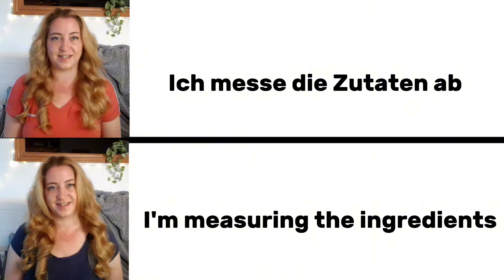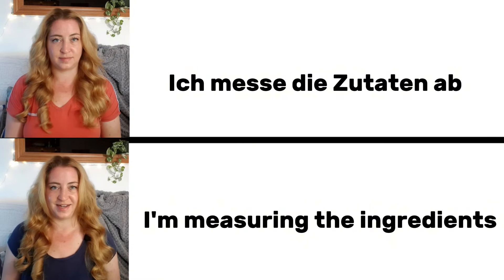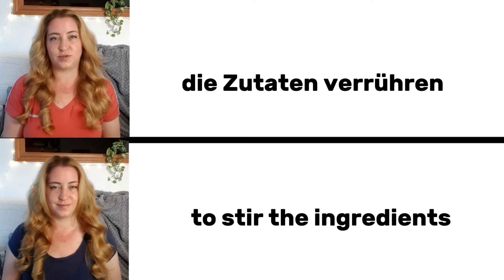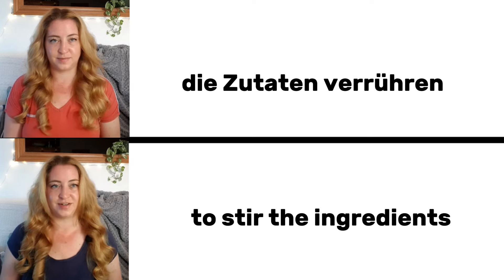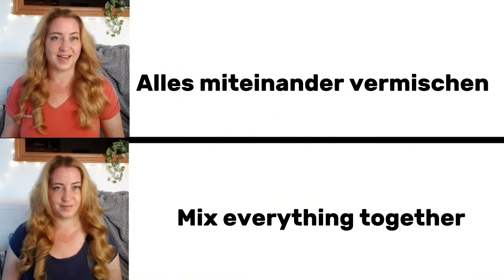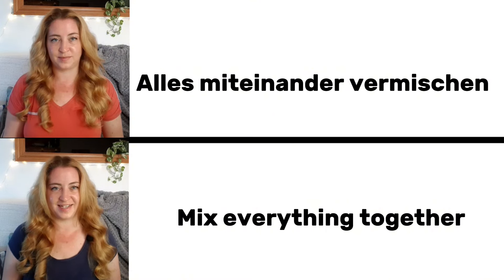Ich messe die Zutaten ab. I am measuring the ingredients. Die Zutaten verrühren. To stir the ingredients. Alles miteinander vermischen. Mix everything together.